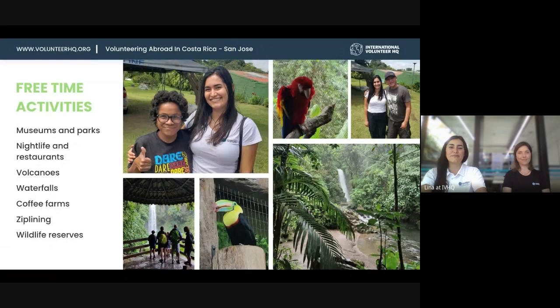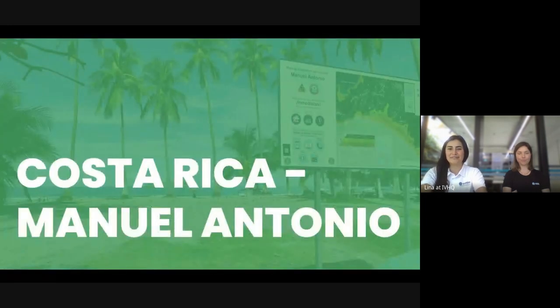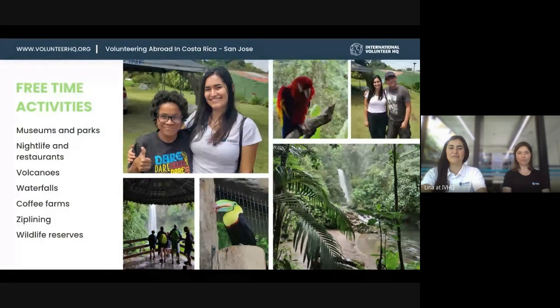There are also nature and adventure activities such as zip lining and visits to wildlife reserves. Being in the tropics, Costa Rica has amazing biodiversity, so wildlife reserves definitely need to be on your list. You get to see tons of animals — sloths and tropical birds. Sloths are the main highlight of Costa Rica; you'll see them everywhere.